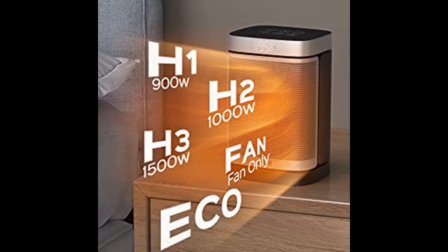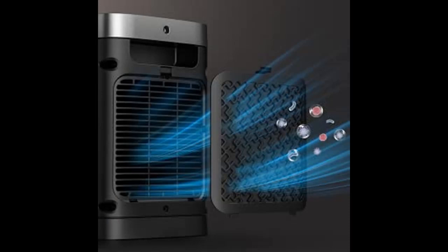Always quiet, always saving: enjoy all the peace at night with Dreo's unique airflow structure that minimizes noise down to 40 decibels. An eco mode self-adjusts the heating level to keep you in constant comfort while saving more on your energy bills.